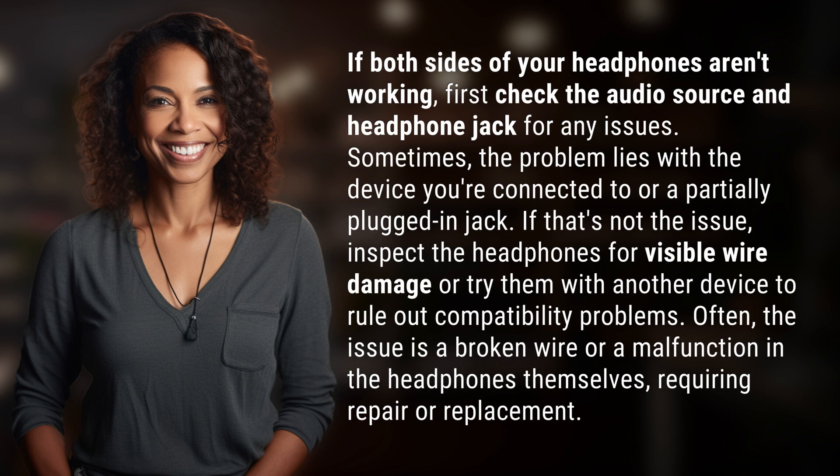If that's not the issue, inspect the headphones for visible wire damage or try them with another device to rule out compatibility problems. Often, the issue is a broken wire or a malfunction in the headphones themselves, requiring repair or replacement.